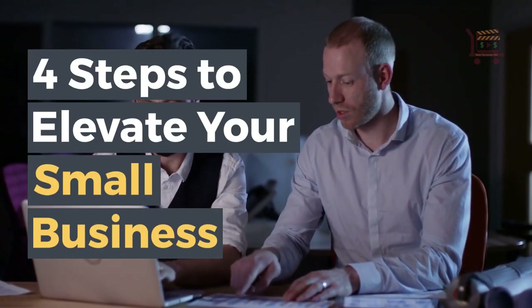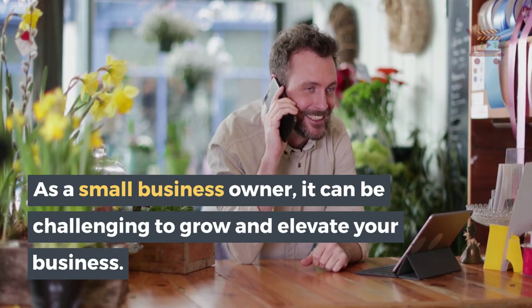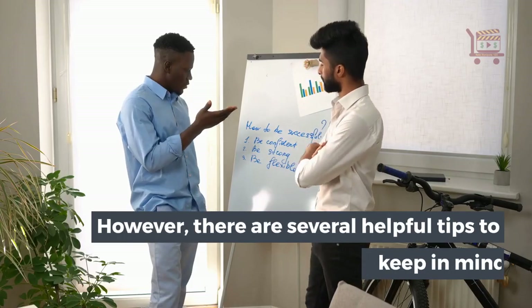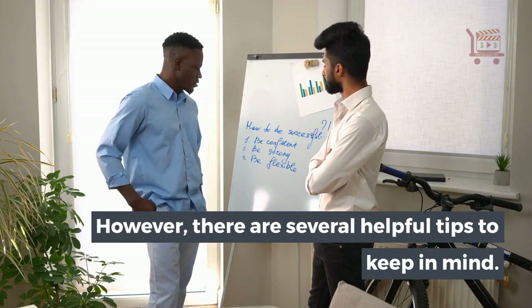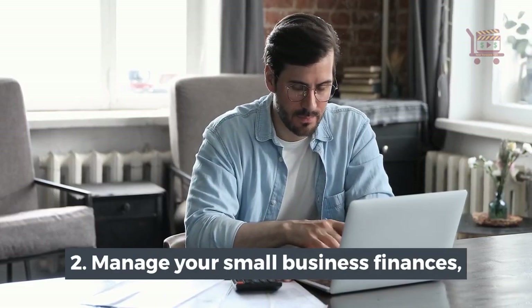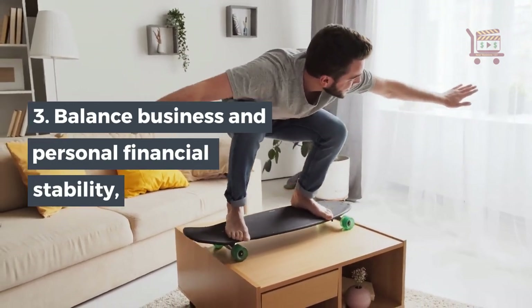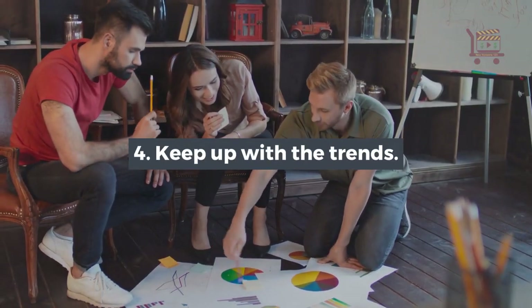4 steps to elevate your small business. As a small business owner, it can be challenging to grow and elevate your business. However, there are several helpful tips to keep in mind: 1. Engage with your customers. 2. Manage your small business finances. 3. Balance business and personal financial stability. 4. Keep up with the trends.